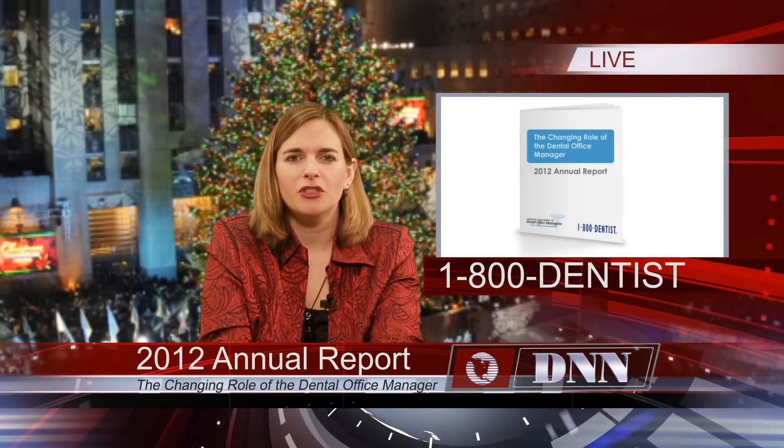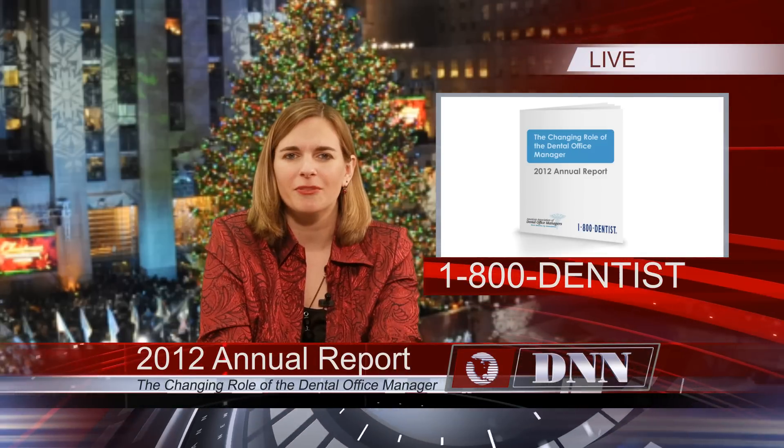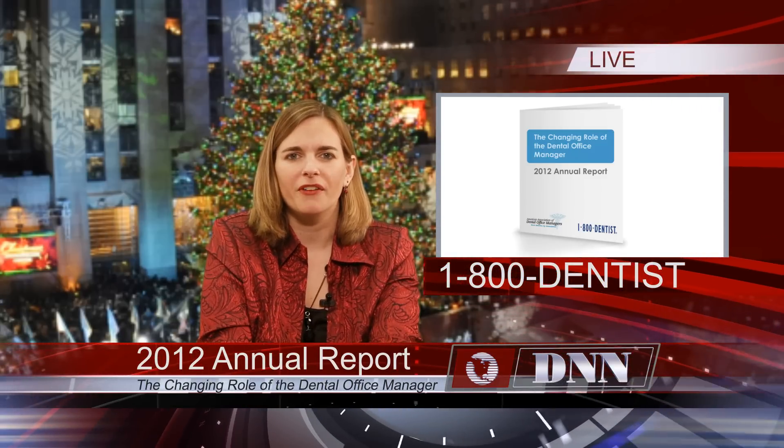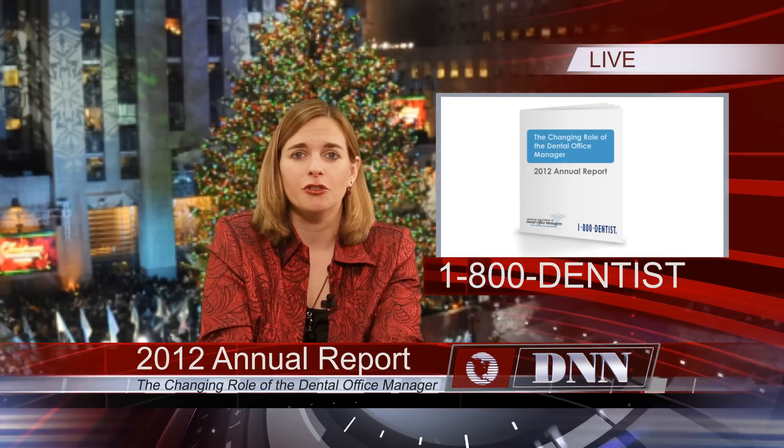As the year 2012 comes to a close, find out what trends have surfaced this year in patient scheduling, continuing education, social media, and more. 1-800-DENTIST has released The Changing Role of the Dental Office Manager, an annual report that has found that, among other trends, 92% of office managers use or plan to use patient communication software.